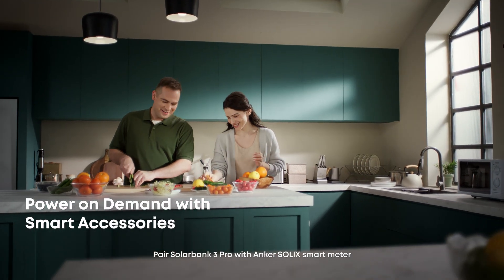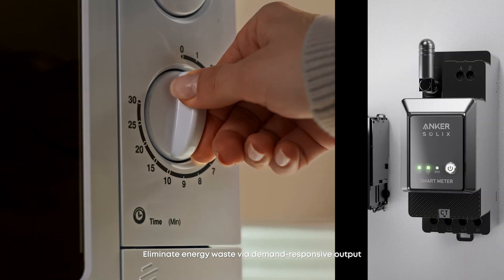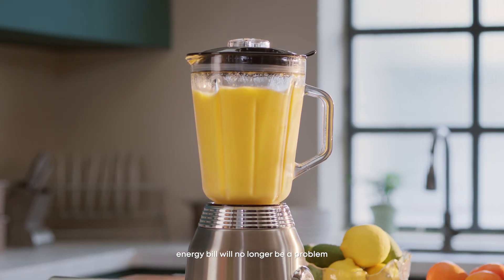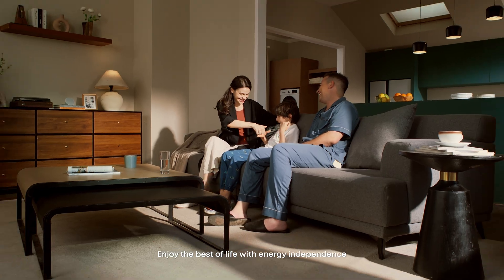Pair SolarBank 3 Pro with the Anker Solix Smart Meter for more control. Eliminate energy waste via demand-responsive output. With revolutionary solar power, your energy bill will no longer be a problem.